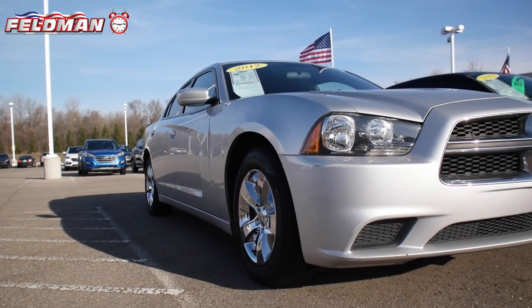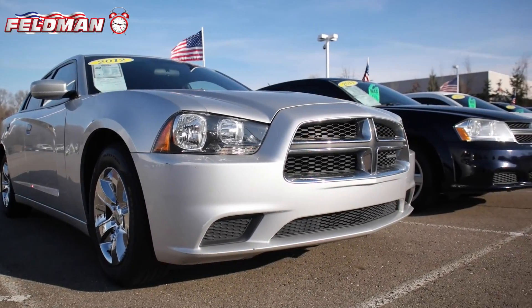Hey, it's Dawn from Feldman Automotive, and here's what's hot on the clock. This 2012 Dodge Charger in bright silver metallic clear coat.